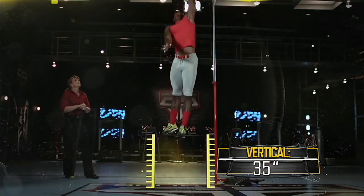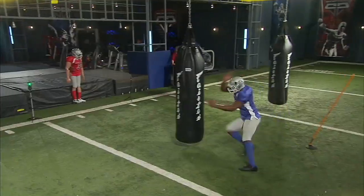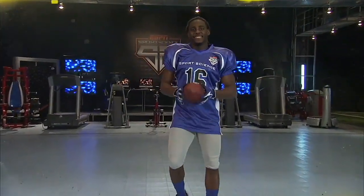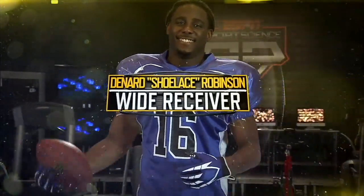Here in the ESPN Sports Science Lab, draft prospects will be graded based on data collected from our position-specific tests. Next up, Michigan's offensive juggernaut, Denard Shoelace Robinson.